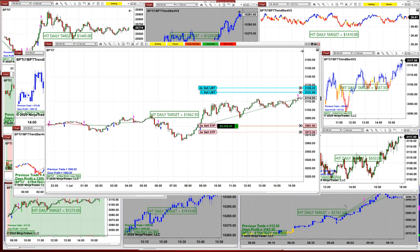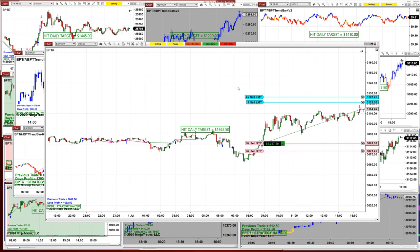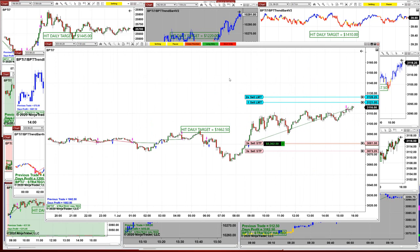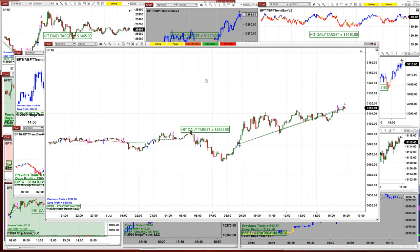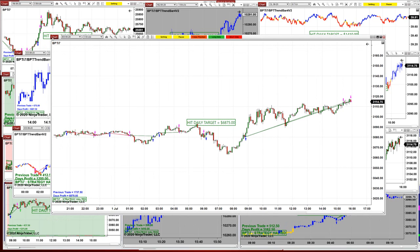Now the market is about to close, so what we can do is go ahead and close the position from the top of this chart. There we go — we're going to close all positions, and we did. The total on the five-minute chart is $6875 into the profit.